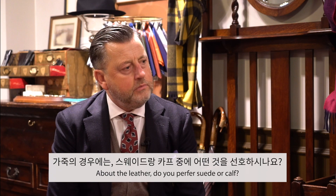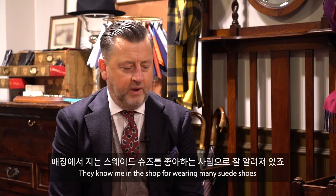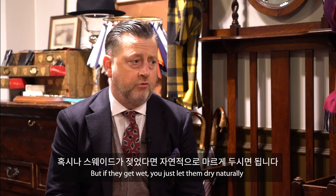About the leather, do you prefer suede or calf? I am very fond of suede — I love suede shoes. I have four pairs of suede Dovers now. They know me in the shop for wearing mainly suede shoes. Some people are confused about caring for suede, thinking it's quite difficult. It's a popular question we get asked in store: is it delicate? But good suede is as strong as calf. It's only some of the lower grade suedes that are not resilient to bad weather. But if they get wet, you just let them dry naturally. It's fine.